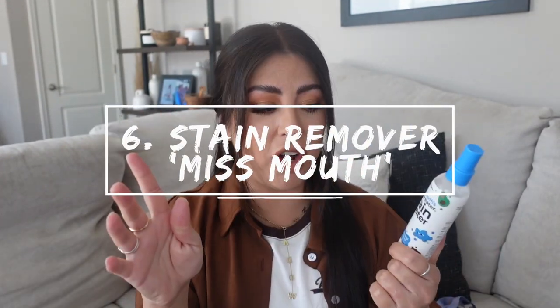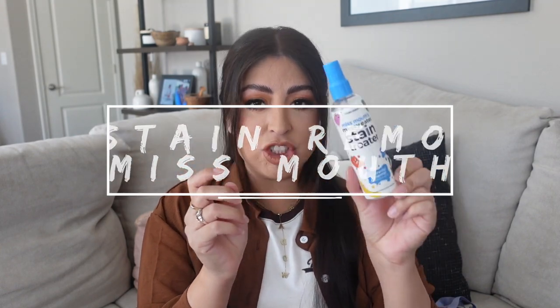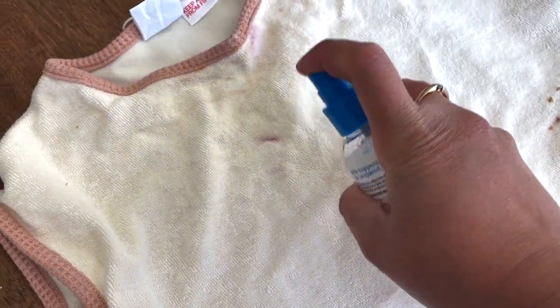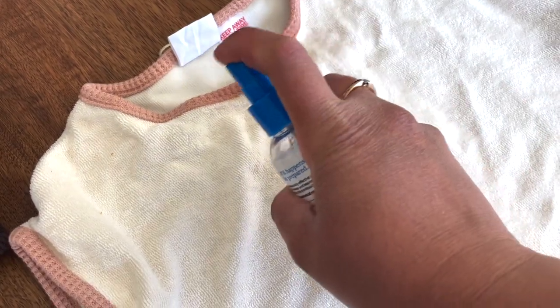Next is something to help all us moms with toddlers — this is the Miss Mouth's Messy Eater Stain Treater. If you have a toddler, obviously they get their clothes so dirty. The way she eats all the fruit, all the berries — she gets her clothes so stained. The best way to use this is as soon as she finishes eating something, say she gets strawberries all over it, you spray this all over the stain and then throw it in the wash. I've tried a few other ones, but this one is just my favorite. It takes out the stain. I will link it below.